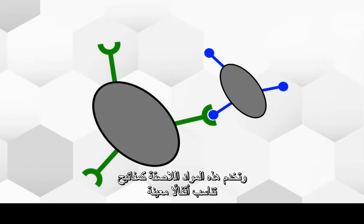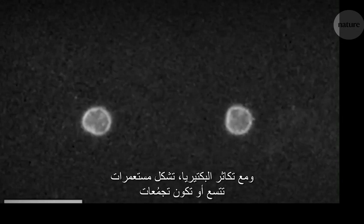Adhesins work like keys that fit into specific locks. As bacteria multiply, they form colonies that expand or swarm. Normally, when two colonies meet, they create one giant colony.